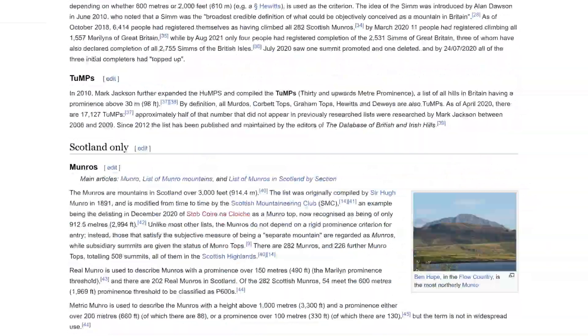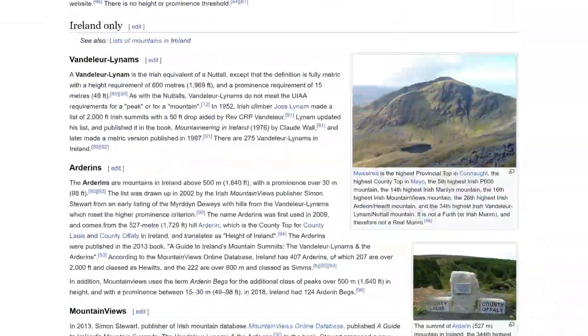These include Marlins, Humps, Sims, Tumps, Munroes, Murdos, Corbets, Grahams, Donalds, Hughes, Firths, Hewitts, Nuttles, Wainwrights, P600s, Burkitts, Singes, Binions, Deweys, Dodds, Hardees, Bridges, Burkston and Lewis, Clems, Felrangers, and Yeomans — just to name a few, so you can see how incredibly messy all of this is.